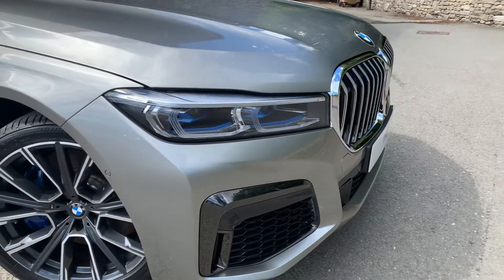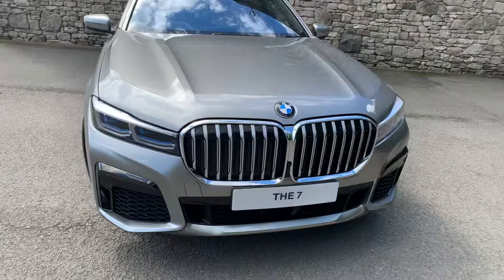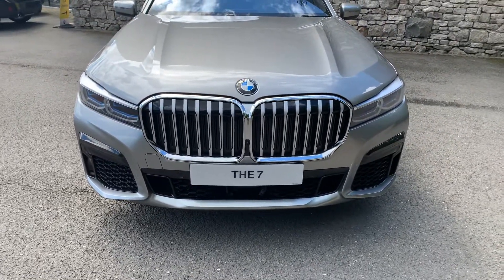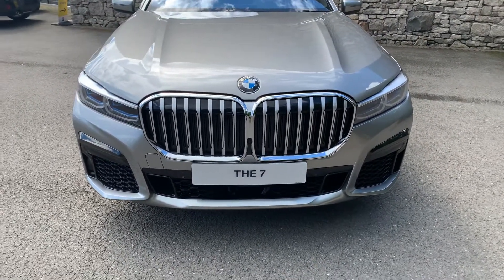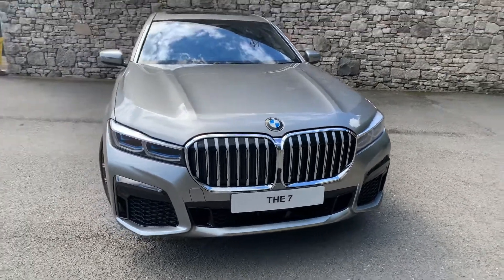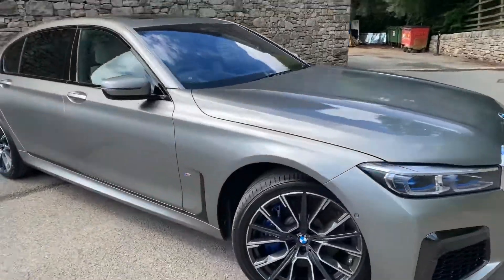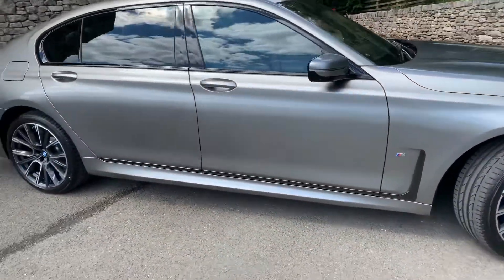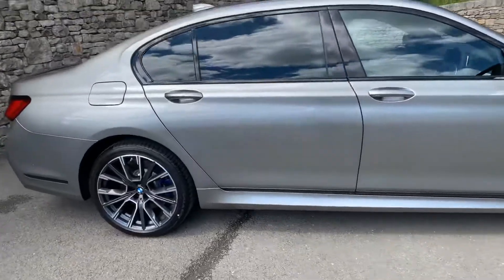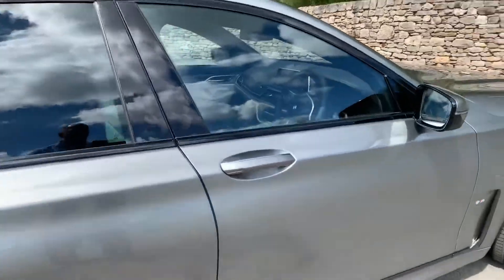Really great range on the laser lights too. Around the front, we might as well talk about the grille — obviously a massive, imposing grille on the 7 Series. I like it; I know some people don't, but I think it really suits the car. Coming around the side, with the long wheelbase version you get more room in the back. If you look at that rear door, you'll see it's a really big rear door.